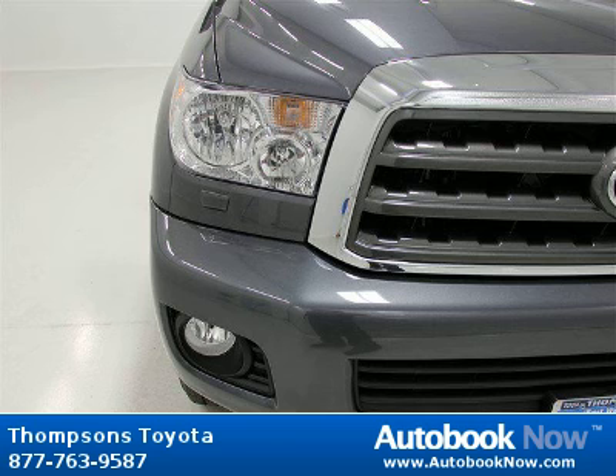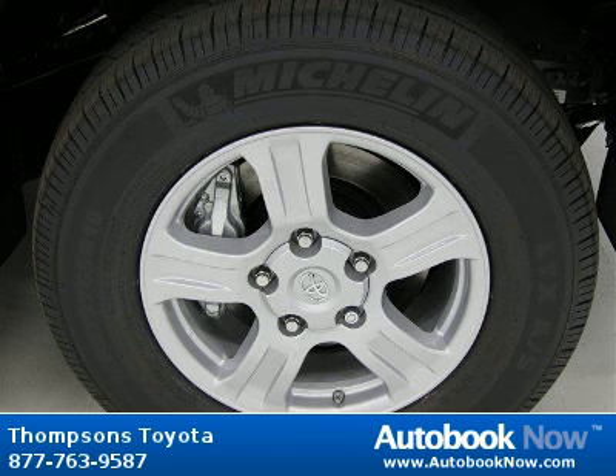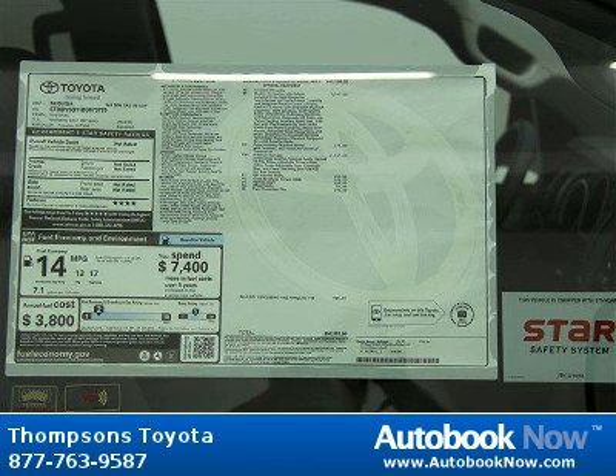Features include remote engine start, satellite radio, four-wheel drive, and much more. Visit autobooknow.com for more details.